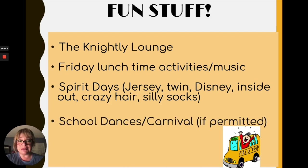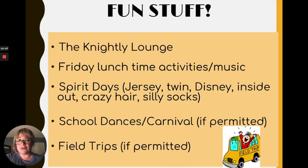We also have school dances and a carnival, again if permitted. And lastly, we have field trips — if permitted due to COVID. In the past, many of our teachers and teams have visited the beach, the desert, and the Living Desert, participating in many fun activities. Hopefully we're able to do that this year.